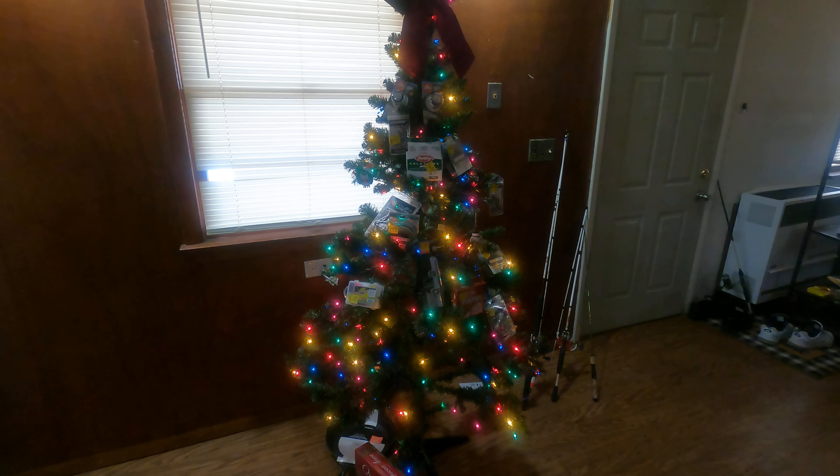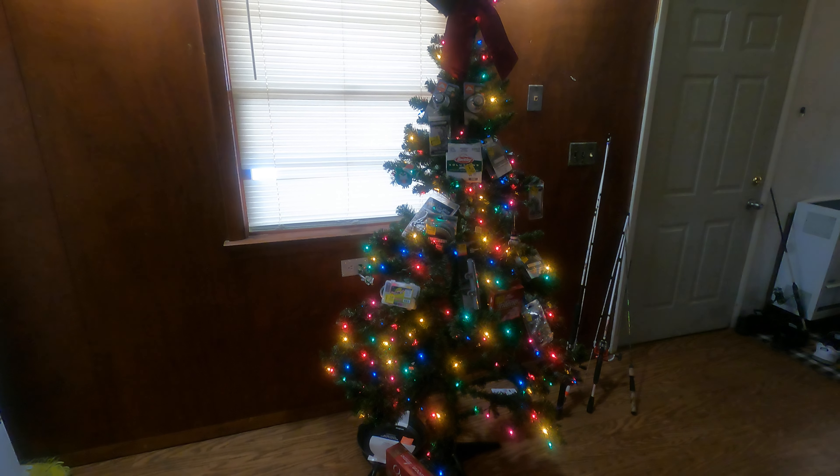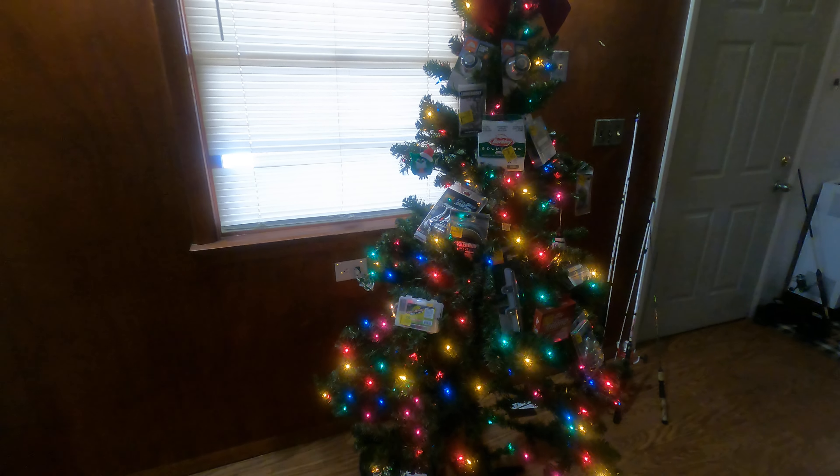All right guys, it's a couple days after Christmas and I thought I would share with you my Christmas tree of clearance gifts that I have accumulated over the past couple months just from Walmart alone.